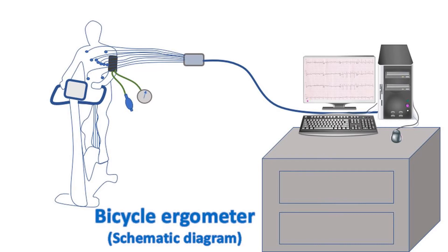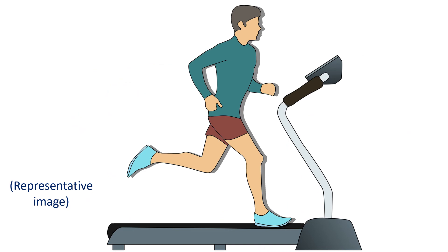Though treadmill exercise produces higher peak heart rates, better quality ECG can be recorded with bicycle exercise because of lesser body motion, which could produce baseline shifts and other artifacts. Maximal oxygen uptake is about 10% higher with treadmill exercise than a bicycle ergometer. A bicycle ergometer is equipment using a static bicycle for exercise testing. An advantage of treadmill is that most people are familiar with walking or running, including young children. However, exercise on a treadmill is not a natural form of walking or running for a person not familiar with exercise on a moving surface, so time for practice on the treadmill should be provided before testing.